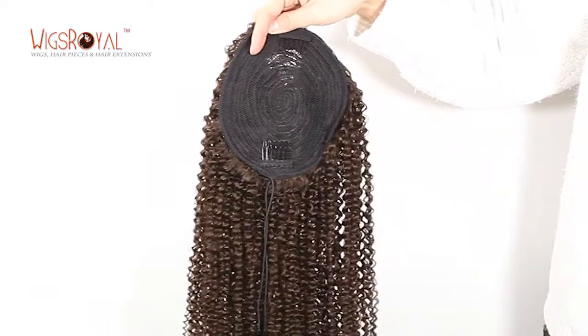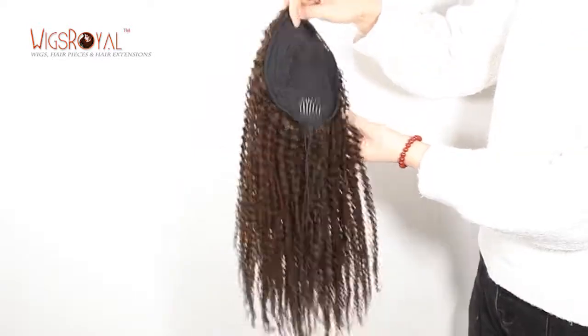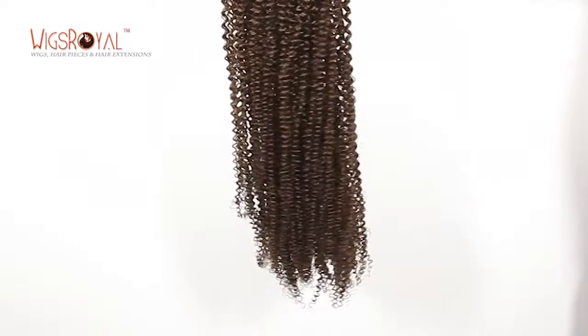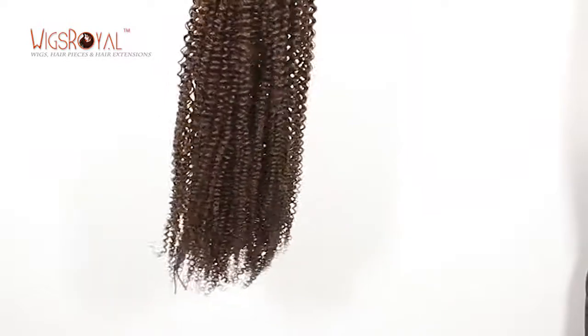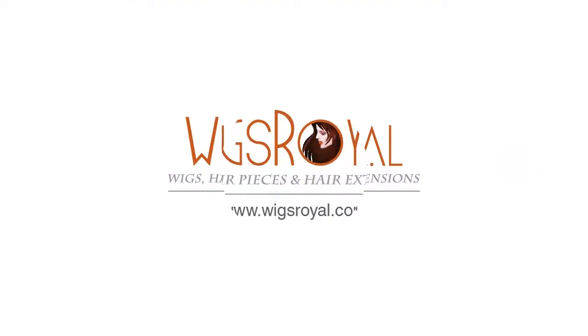Welcome to visit www.wigsroyal.com. Any suggestions, questions, or comments, welcome to write to info@wigsroyal.com. And please remember to subscribe to us to get the latest hair trends, newsletters, company news, and so on. Thank you, see you next time.